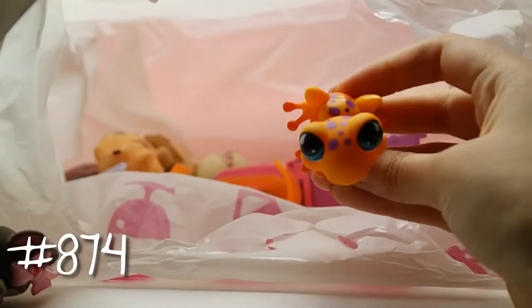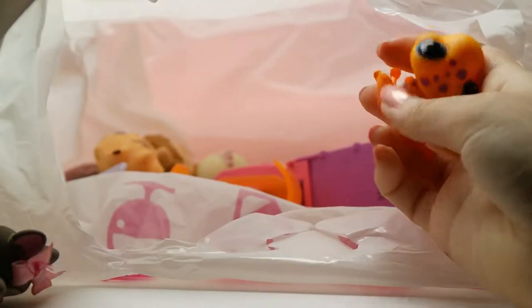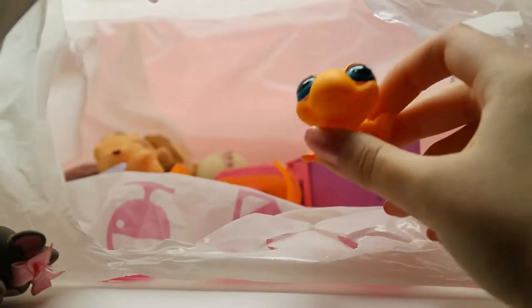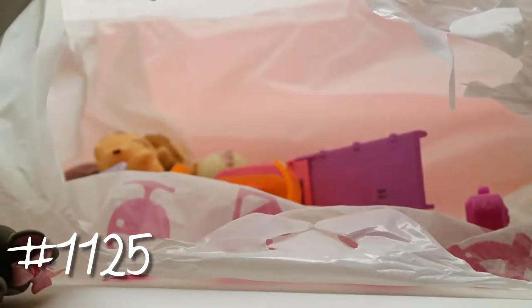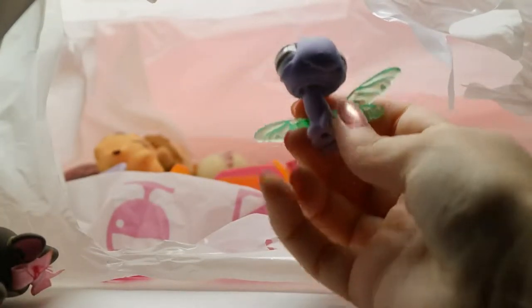We have another froggy — I actually have this one already. I love this frog; it's a really cool color. I'm pretty sure it's based on a poisonous frog in real life. Then we have this dragonfly — the wings are really cool.